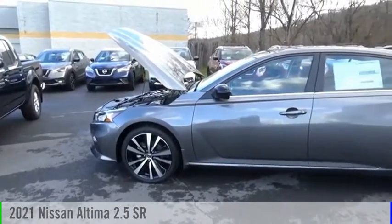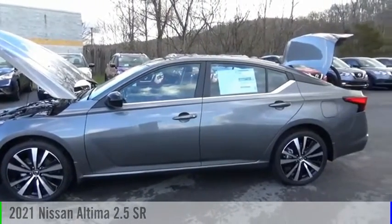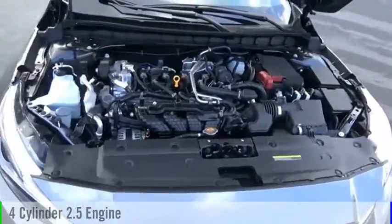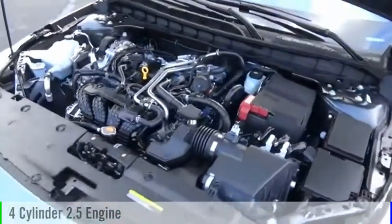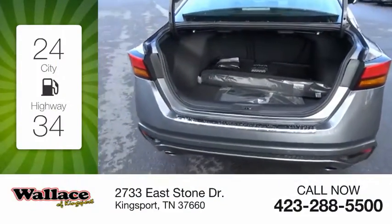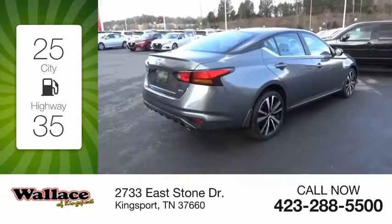Take a ride in the 2021 Ultima. This vehicle is powered by an all-wheel drive, four-cylinder, 2.5-liter engine, and comes with a continuously variable transmission. Great fuel efficiency saves you money by requiring fewer trips to the gas station.